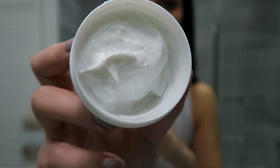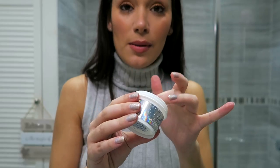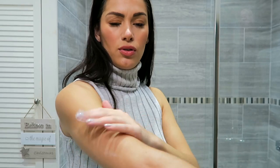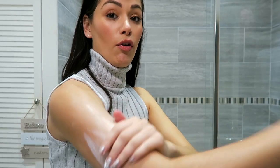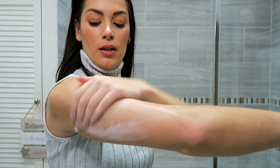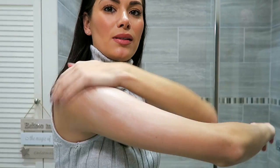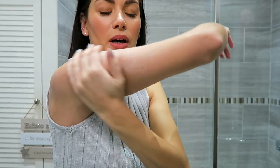It's a little bit tacky and not sinking in super quickly. Now let's try the body whip — it literally looks like a tub of ice cream. I'm surprised about the scent; I thought they would be a lot more stronger and sweeter. Don't get me wrong, I actually prefer that they are more subtle.